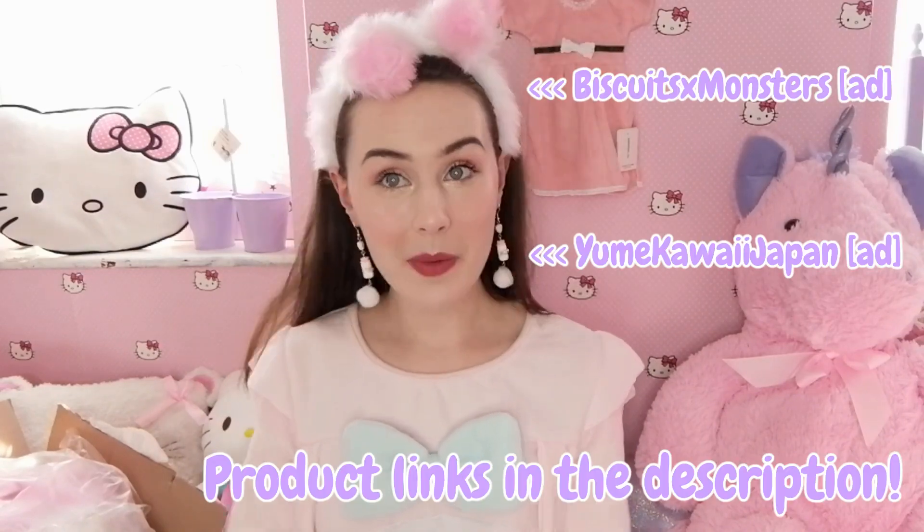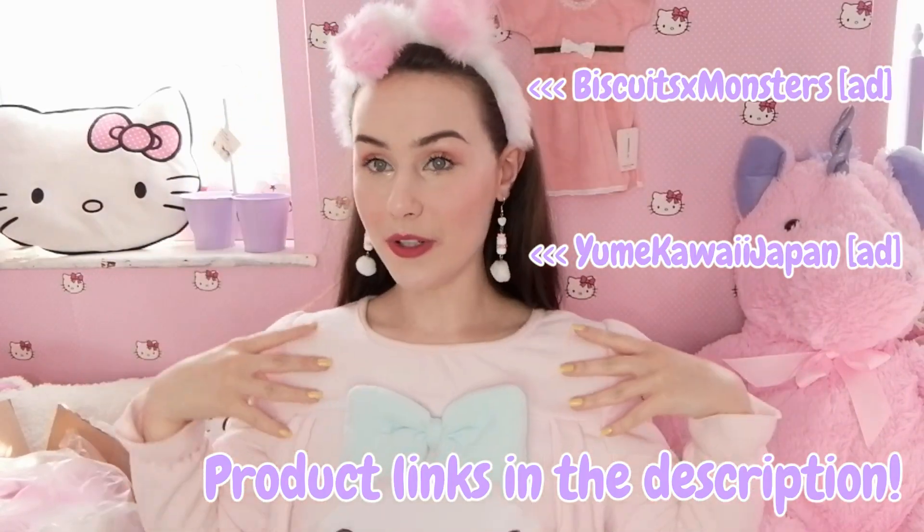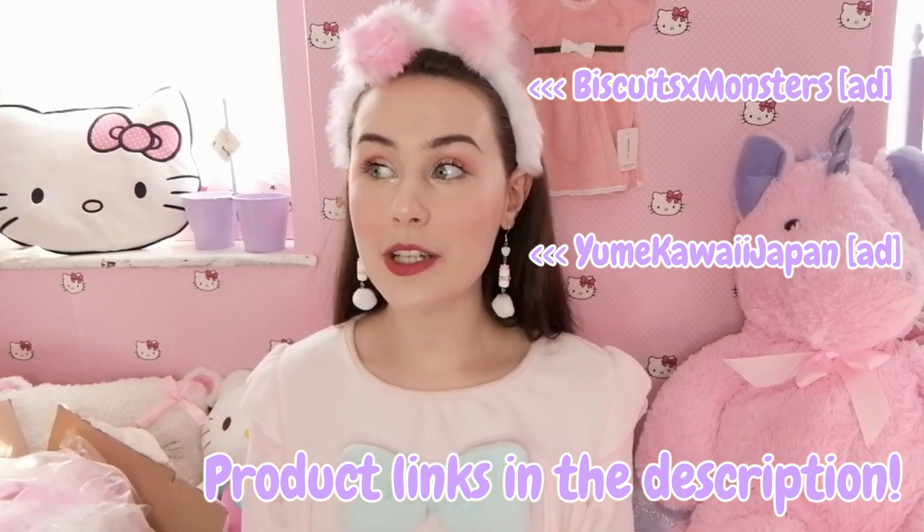Hello, hello Aserbuns! Today I have my Bunny Is On from Biscuit X Monsters and also my My Melody dress, which can mean only one thing — a My Melody haul!